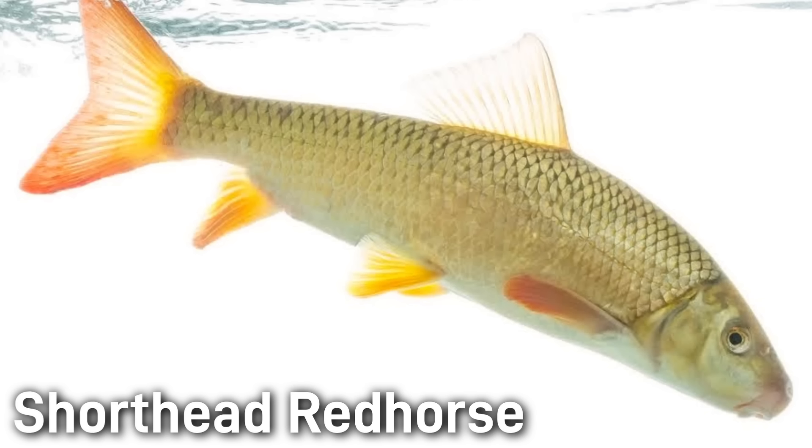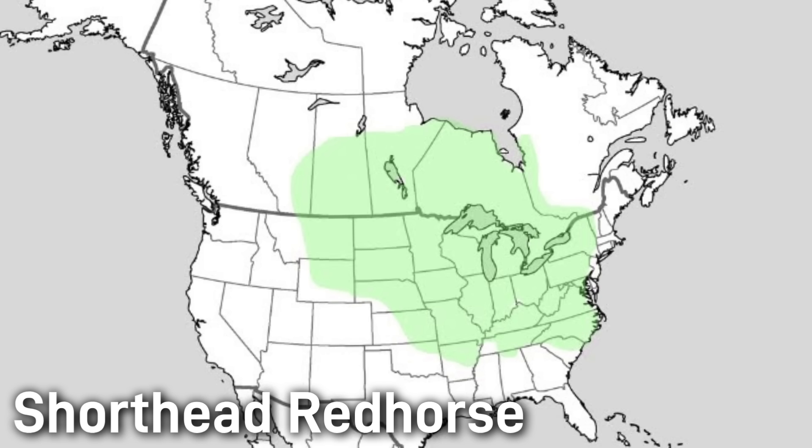The shorthead red horse is one of the most common and widespread of all the red horse species. It has an olive back and a golden belly with very large scales, reaching about 16–20 inches in length. Shorthead red horse are adaptable generalists — they live in rivers of all sizes and even in lakes, feeding on a broad diet of invertebrates, organic matter, and algae. Their native range covers much of eastern and central North America. Interestingly, shortheads have expanded beyond their original range in several areas. Anglers encounter them frequently, and they are abundant and listed as least concern.